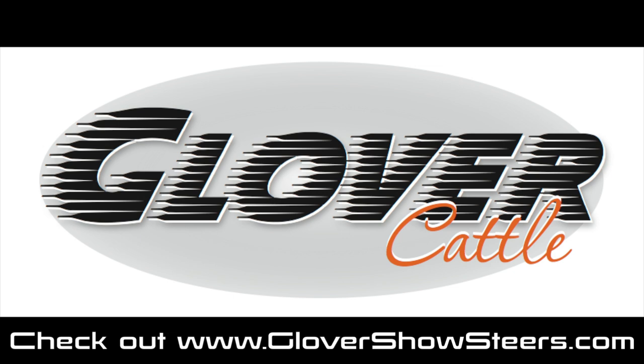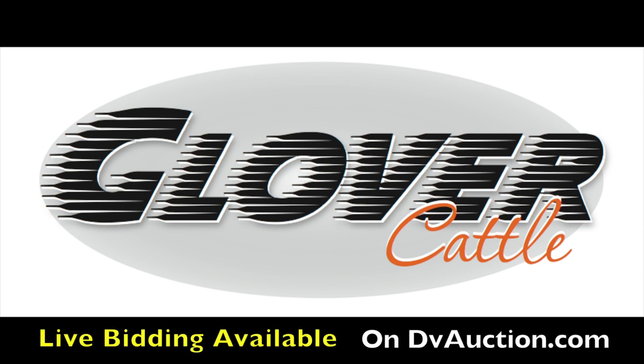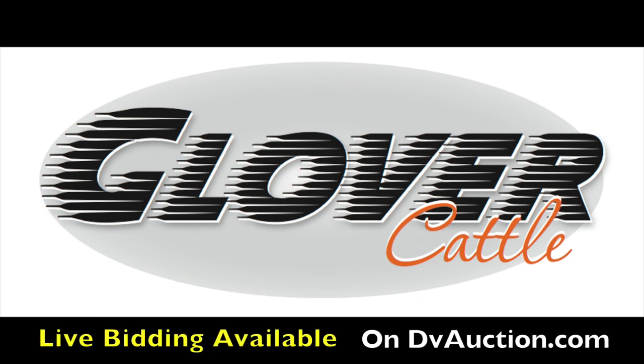Once again, Glover Cattle, along with their special sale guest Tusa Show Cattle, would love to invite you to the Summer Showcase Sale at Glover Cattle Company in Elgin, Oklahoma. If you have any questions, contact Dustin Glover, Jacob Tusa, or sale manager Kent McCune. Live bidding will be available on DV Auction. Check out DVAuction.com, as well as live pre-sale coverage on Livestock World at LivestockWorld.tv. Take advantage of the opportunity to bid if you can't make it in person at DVAuction.com.